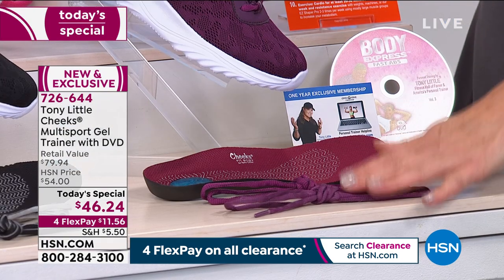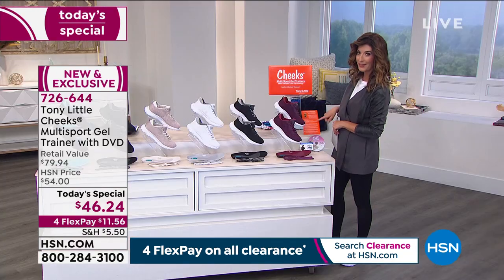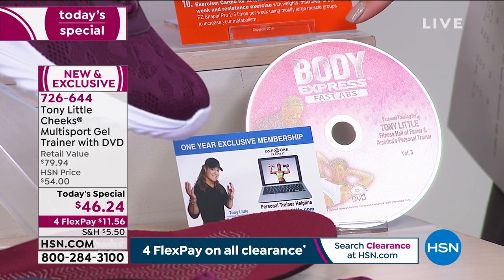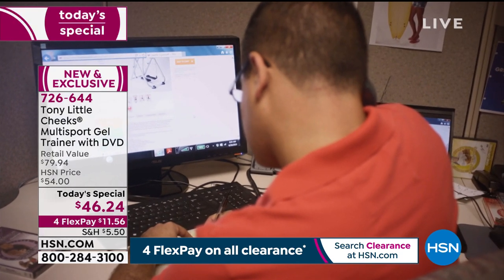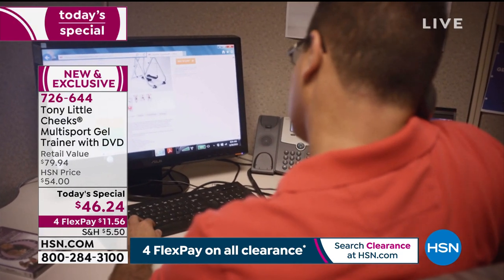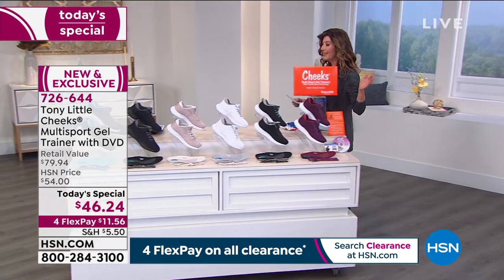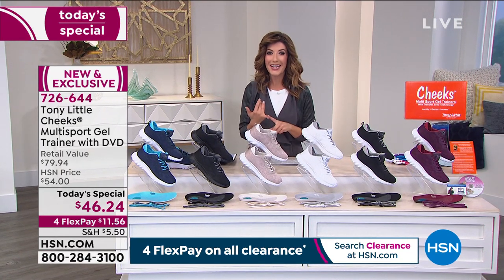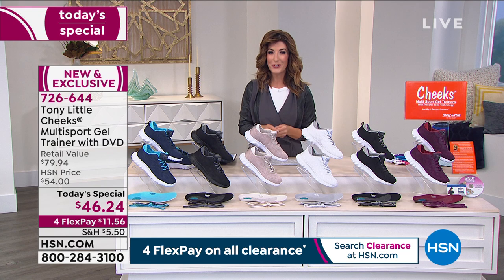Here's what you're getting with your gel trainers tonight: two pairs of shoelaces so you can mix and match colors and create your own fashion. You're also getting the '10 Most Important Steps to Losing Weight the Right Way,' a motivational guide, plus a DVD called the Body Express Fast Ab Workout, and a VIP personal trainer membership card so you can access a personal trainer by email or phone.